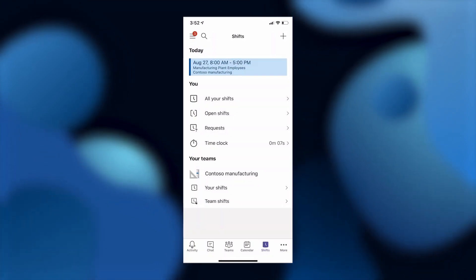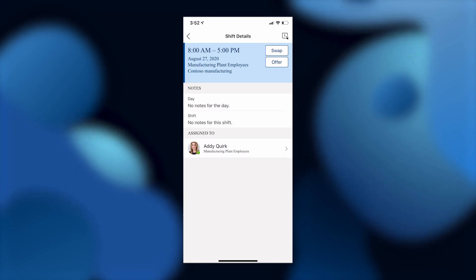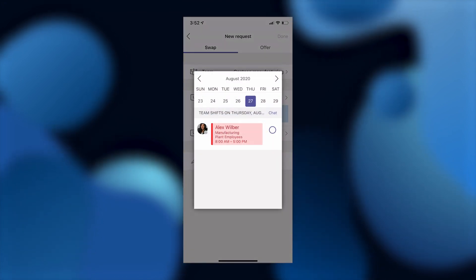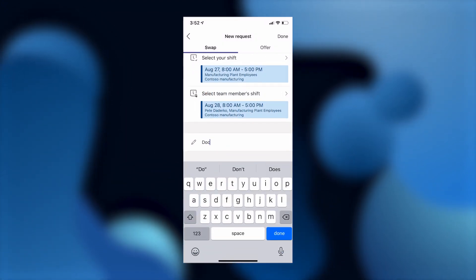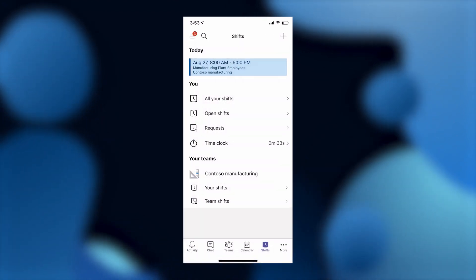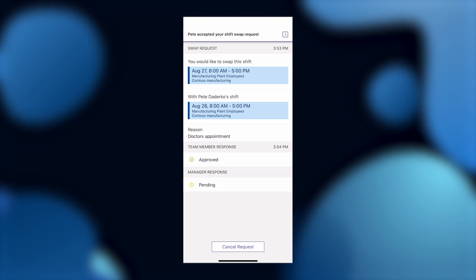Now that I'm clocked in, I need to request a shift change on Thursday because of a doctor's appointment. The Shifts app also helps me manage my work schedule. I click on the shift I need to change and press swap, then look through the schedule to see what's available. I want to switch my Thursday shift with Pete's shift on Friday. I can type in a reason or leave it blank, then click done. Pete will get a notification that I requested a swap, and once Pete approves or denies the swap, I'll also get a notification. Looks like Pete accepted the swap.